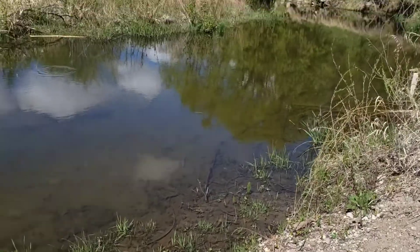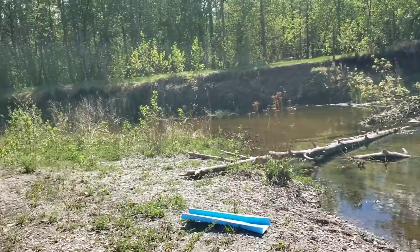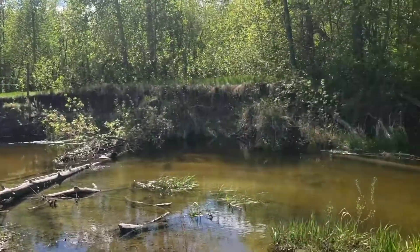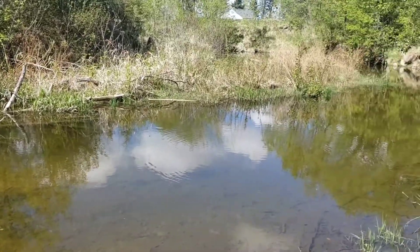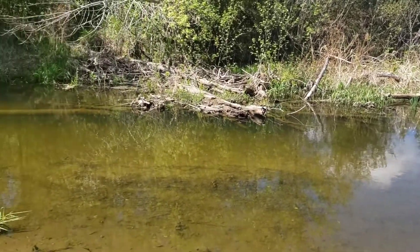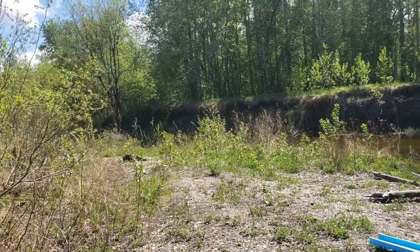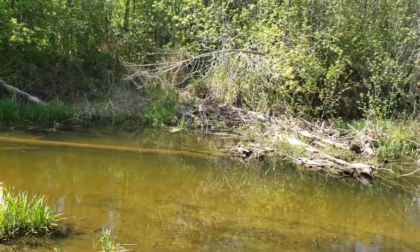This is where I am — absolutely beautiful — but the beaver dam that was up there broke, unfortunately, and now I have no flow, so setting up my sluice is going to be a problem. For today I'm actually just going to classify down a bucket and probably take it home. I have to go pick up my little one shortly, so I don't really have all that much time. I'm going to dig up a little bit and I will get back to you guys.